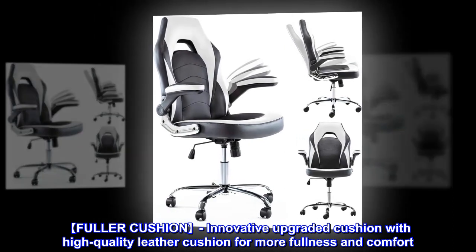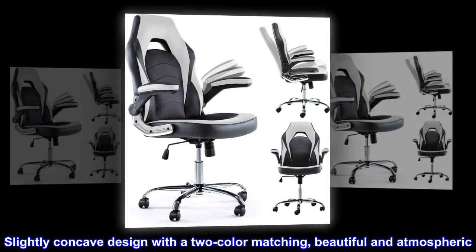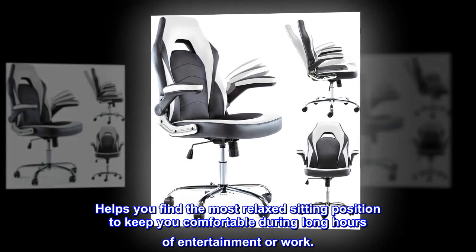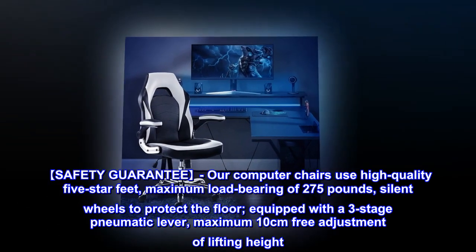The cushion offers more fullness and comfort with a slightly concave design and two-color matching that is beautiful and atmospheric, helping you find the most relaxed sitting position to keep you comfortable during long hours of entertainment or work.